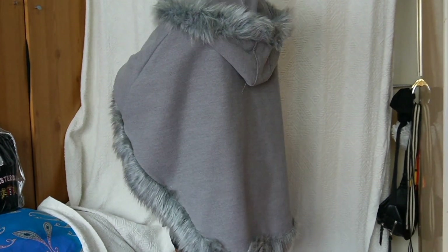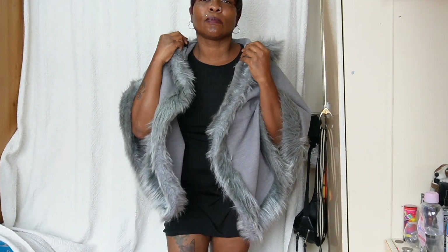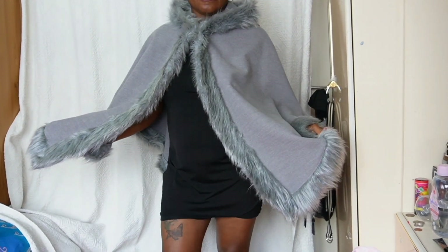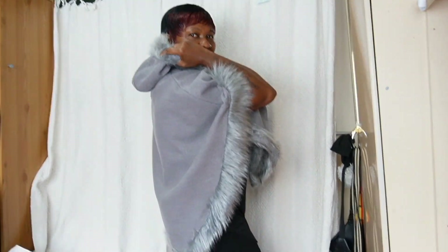This is going for £25. Once again, if that is too expensive, comment down what you can afford. This is in a size 12 — a size large in UK sizing. All these coats are in UK sizes. It is branded Italy, so it's from Italy — classy, elegant, sophisticated.